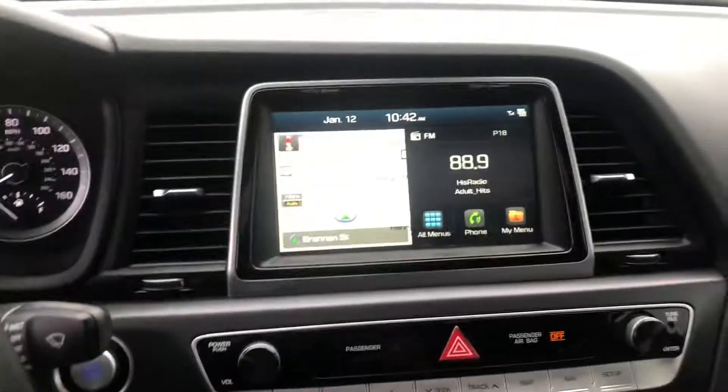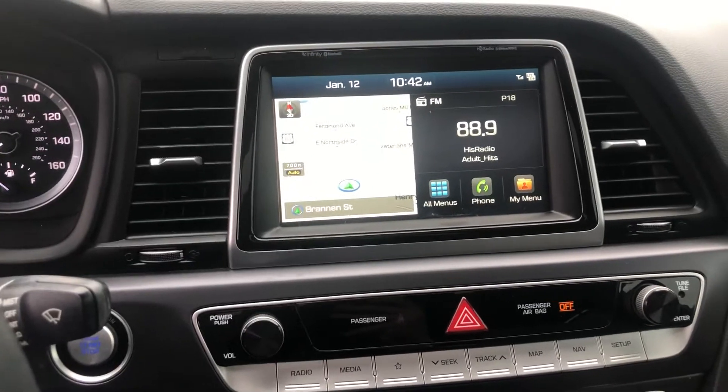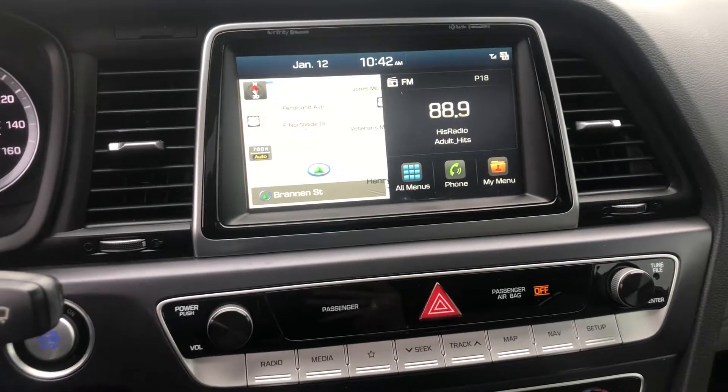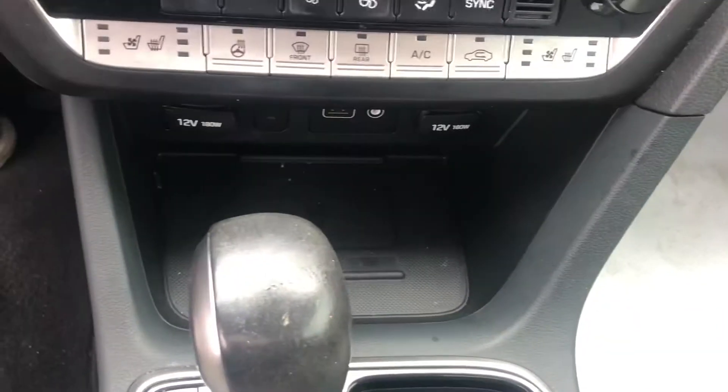Volume controls, AM/FM, XM radio, navigation, Apple CarPlay, Android Auto — you name it, you have all those features. Heated and cooled seats, dual AC controls, USB auxiliary, wireless charging, automatic transmission, and a deep center console.